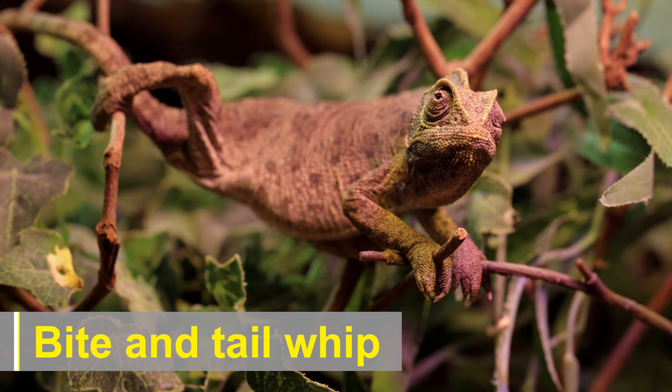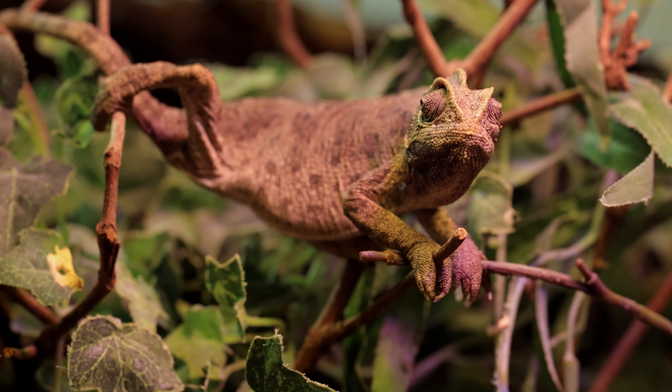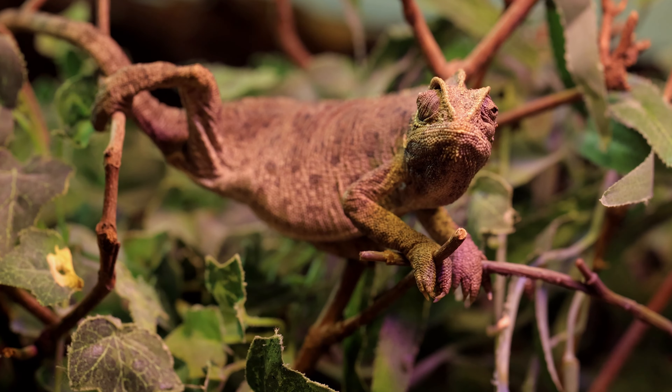As a last line of defense, chameleons can deliver a bite or use their tails as a whip to fend off predators. While they are generally not aggressive, they can defend themselves when necessary.